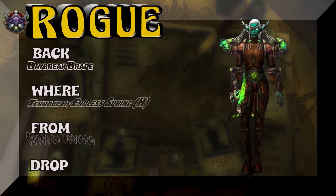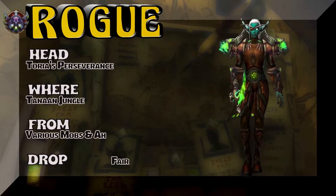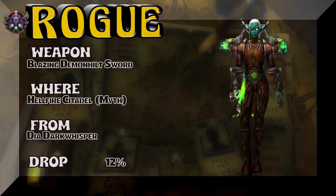Icecrown Citadel heroic 25-man, Lord Marrowgar, 15% on the drop rate. Moving on, the back is the Daybreak Drape, Terrace of the Endless Spring heroic, a cache of Su'long — easy pickup. The cape Tori is Perseverance, Tanaan Jungle, various vendors or you can buy it on the auction house. The brown eye patch and the weapon really work well here — Blazing Demon Hilt sword.